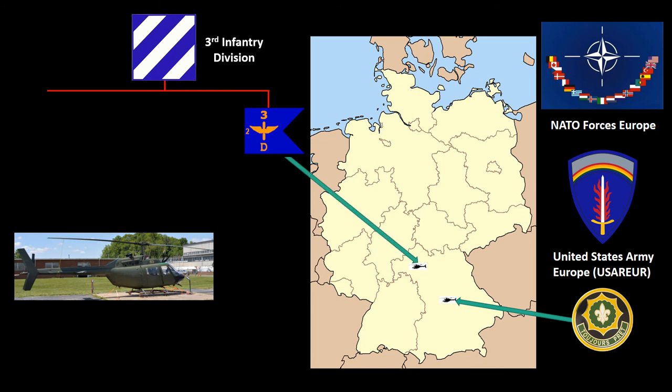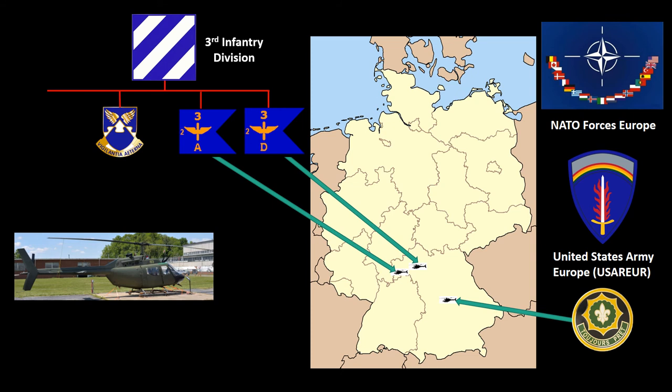In April of 1981, the 3rd Aviation Battalion relocated from Kitzingen Army Airfield to Giebelstadt Army Airfield and the OH-58 moved with it. On February 10, 1982, the Kiowa was reassigned to Company A, 3rd Aviation Battalion, stationed at Giebelstadt, Germany. That assignment lasted until February 1, 1985, when the OH-58 was reassigned to the 225th General Support Aviation Company, also located at Giebelstadt.